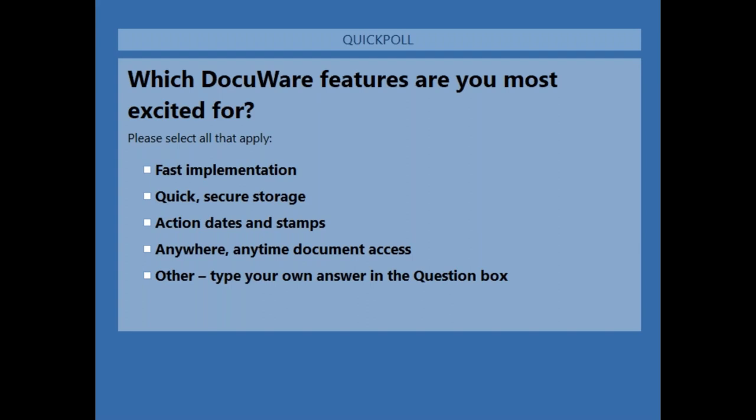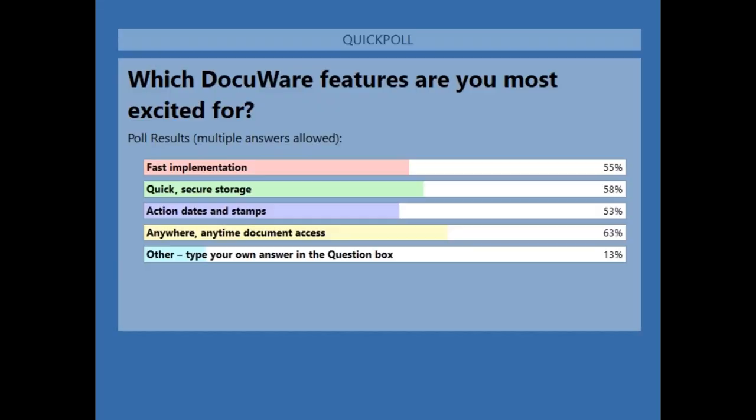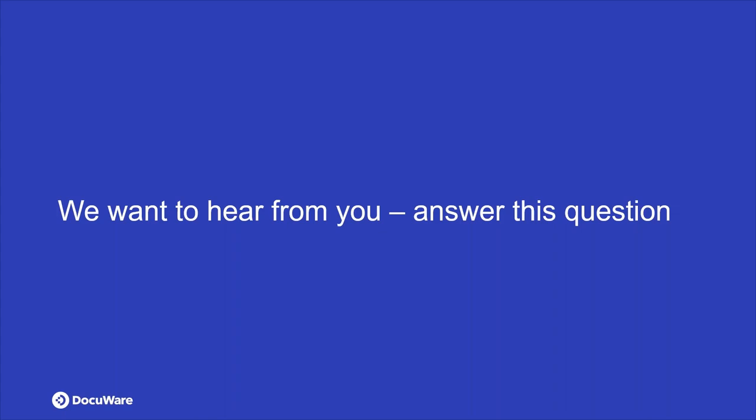The poll results show that pretty much everyone is excited about all of the features — especially the fact that the solution can be implemented quickly, minimizing downtime, and that it seamlessly integrates into current business application systems.